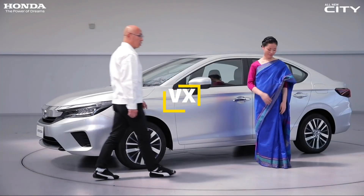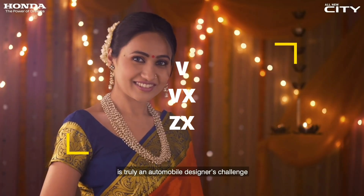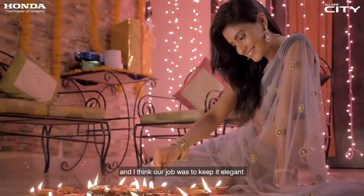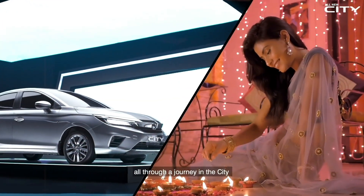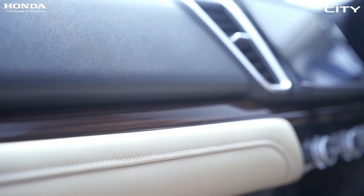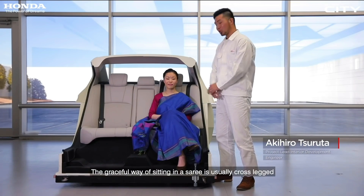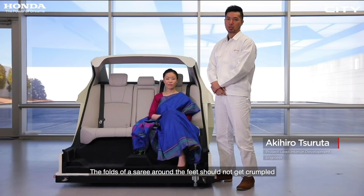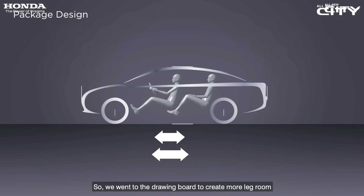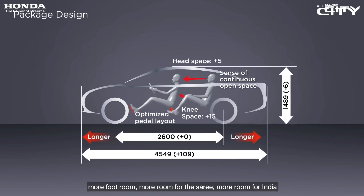The Honda City is available in variants: V, VX, and ZX. The base V model has basic safety features. The VX gives you safety features plus feel-good materials, and the ZX adds the sunroof. The VX is the better value option. You can choose manual or CVT, and diesel is also recommended. The recommended pick is the diesel VX manual transmission variant.